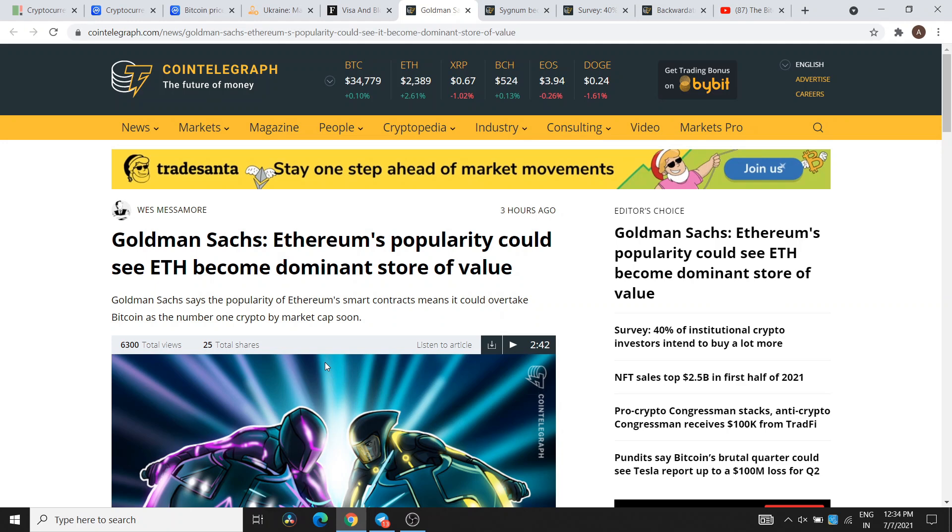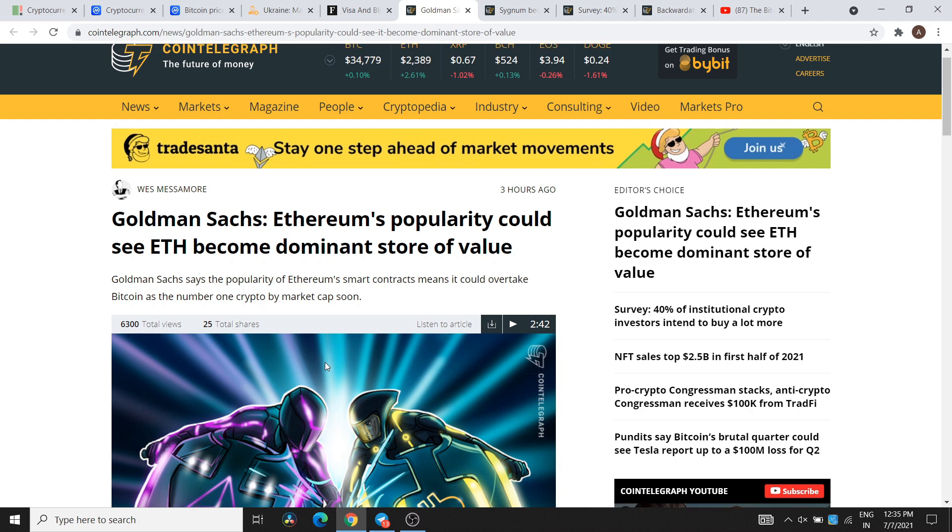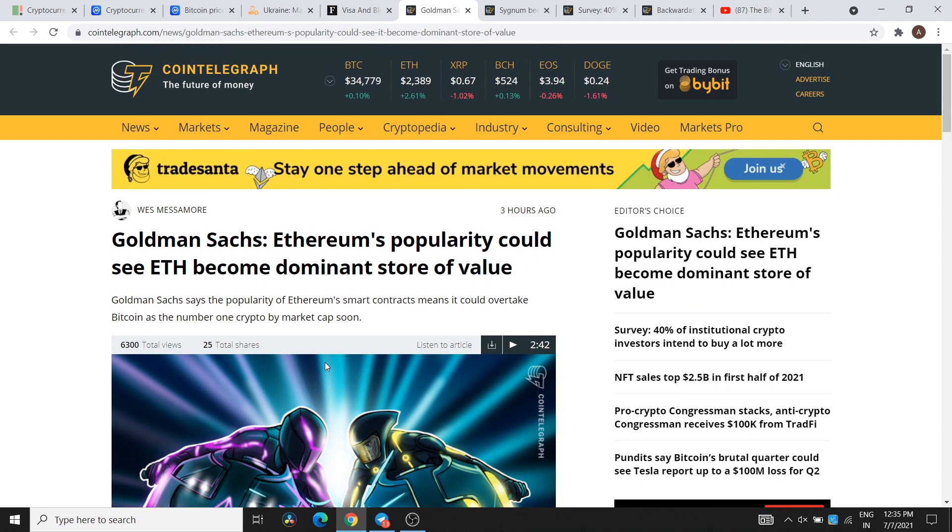Goldman Sachs said that Ethereum's popularity could see Ethereum become the dominant store of value. They also said that among the biggest cryptocurrencies, Ethereum is progressing on all fronts and the use case will grow in the coming years.